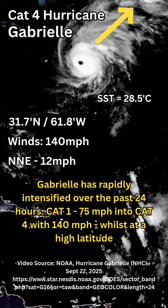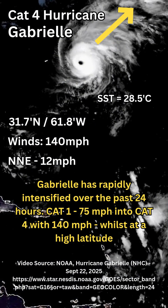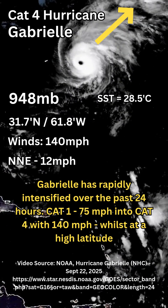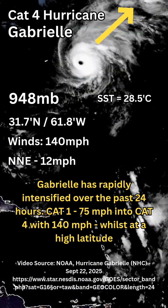It's looking to continue this kind of intensity for a few more hours before it starts to head off to the north Atlantic, where it will start to dissipate, the pressure will rise, and the wind speed will decrease. Right now the air pressure is around 948 millibars, which is quite low for this high of a latitude.